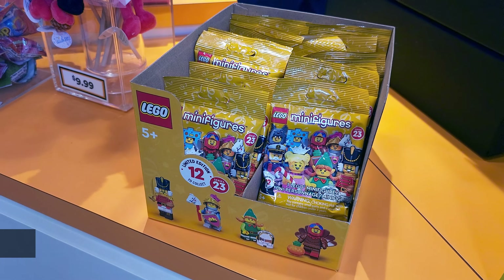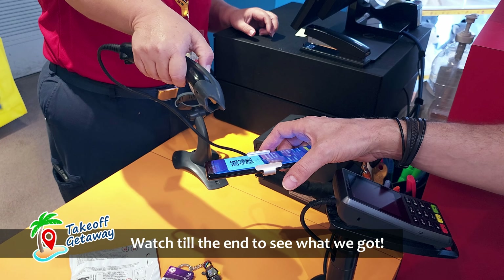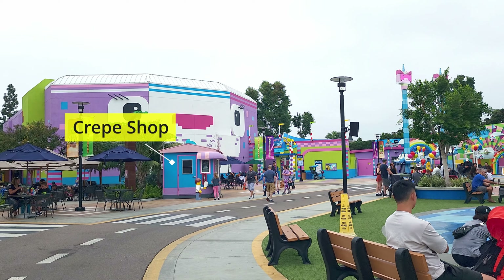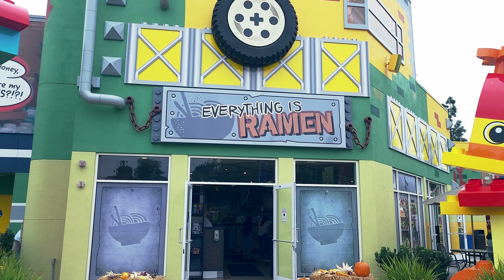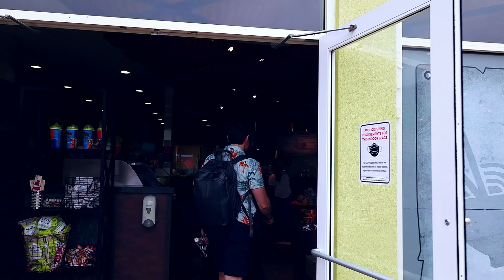We couldn't help it — we went into the awesome shop and came out with some really cool things, which we'll show you in a little bit. But the crepe shop over there is closed. We had heard it might be.